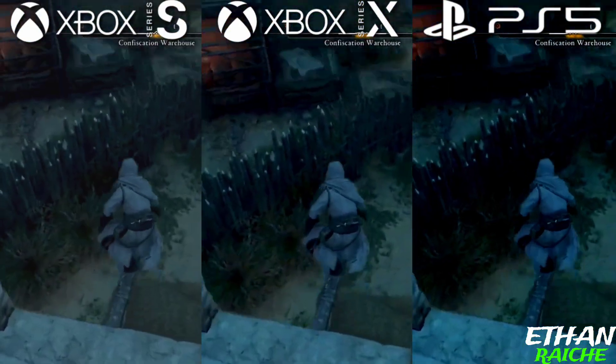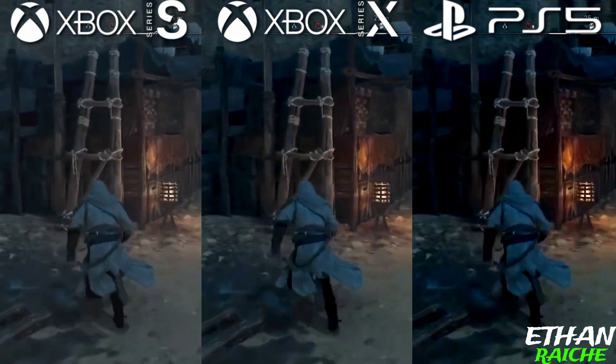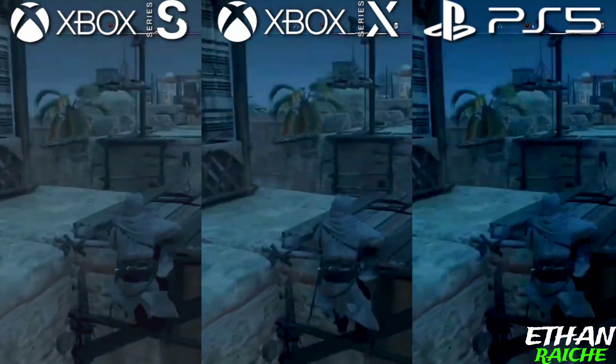Now we see everything in depth — the game models in the Xbox Series S, the game models in Xbox Series X, and PS5. As you can see, every console looks different in clarity and detailing.